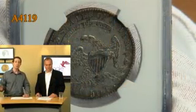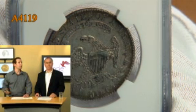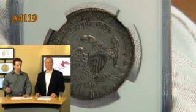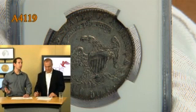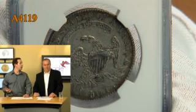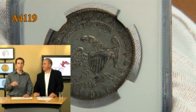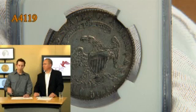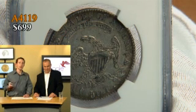We're going to move to lot 4119, and this is an 1832 Bust Half Dollar graded NGC AU 53. A very nice example and a very nice opportunity to own a high-grade certified example of the Bust Half. The price of the Eliasburg is $27,500 — this is a steal at $699.